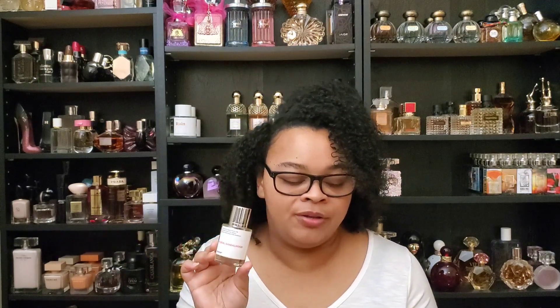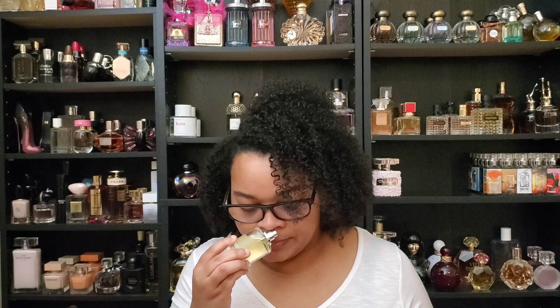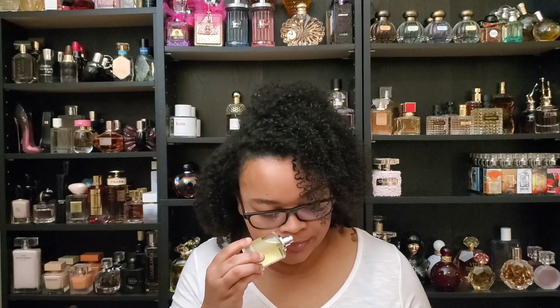Floral Sandalwood has top notes of pear, tangerine flower, and violet; middle notes of amorous, orris, and jasmine; and base notes of vetiver, musk, amber, and sandalwood. This tangerine flower — man, that is loud. This is juicy, almost like orange juice. This is so beautiful in this opening.